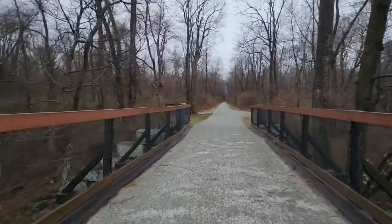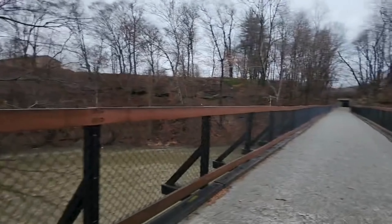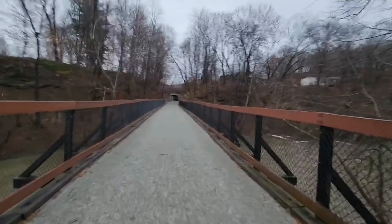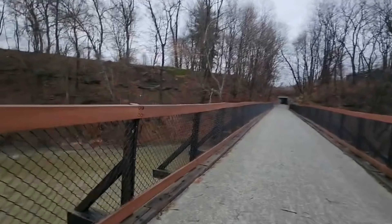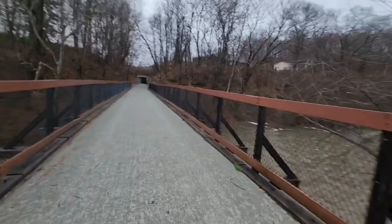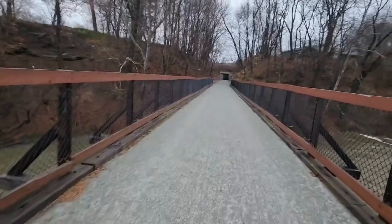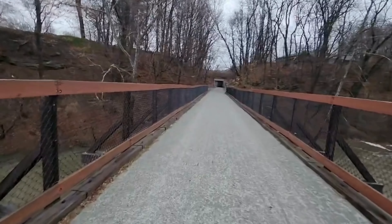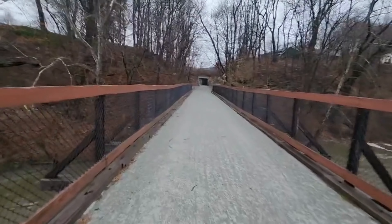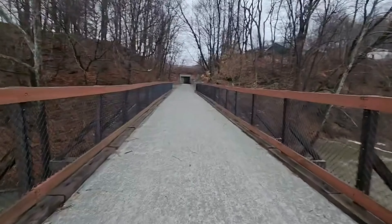We're just pretty much over the waterway. I'm going to go back so I can do a video of the other side of the Tunnel of Art. I just love this — I'm walking over Loyohanna Creek, I go under a bridge. So I'm on a bridge, walking over a creek, going under a bridge.